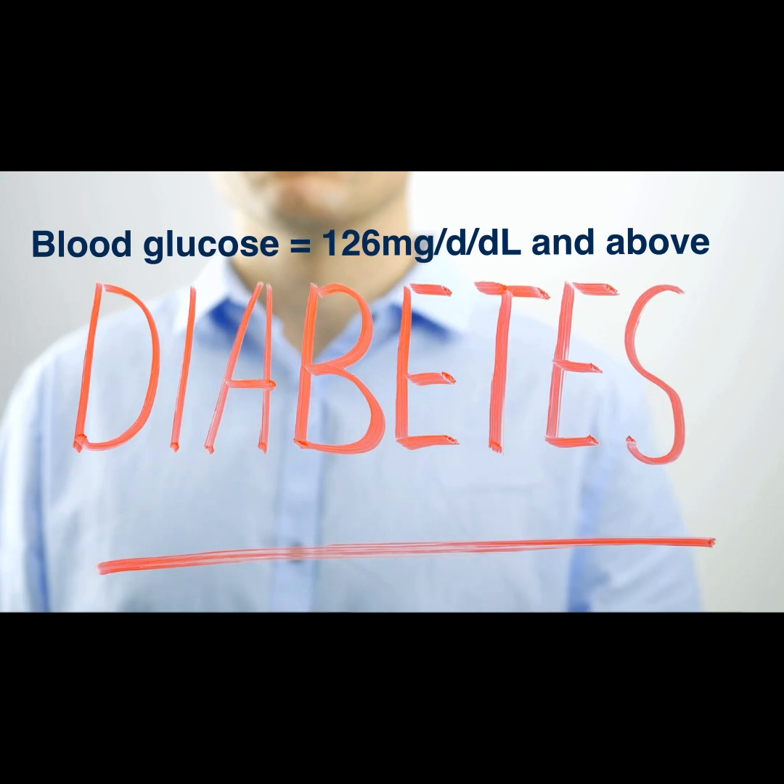This is a simple blood test you can do just to know where you stand with blood sugar and diabetes. If it's pre-diabetic, it's okay — it can be reversed, but you need to make some lifestyle changes to reverse that trend.